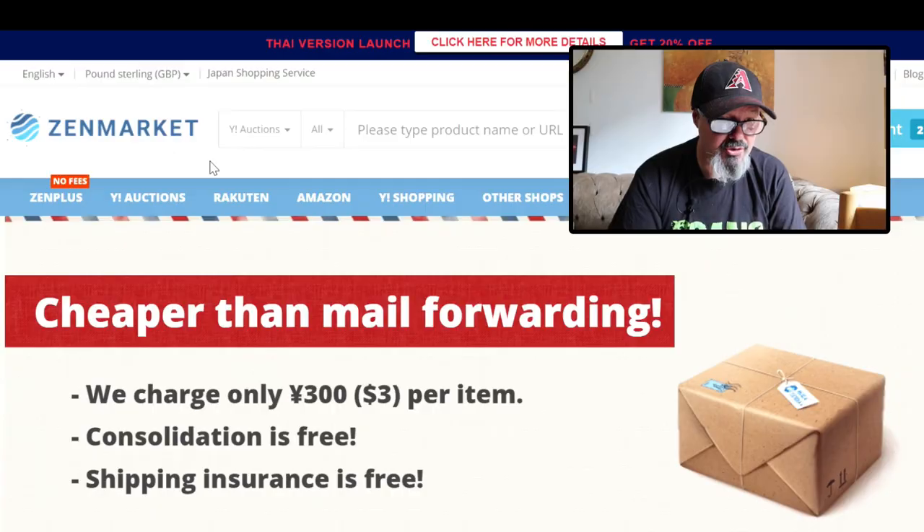It's not a free service — Zen Market are not running a charity. You pay them commission; it's only 300 yen per guitar. If you've stored an instrument in their warehouse for more than 40 days you get charged as well, and when you deposit money you get charged for that too. So there is a cost.